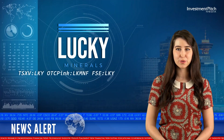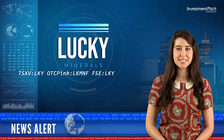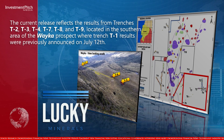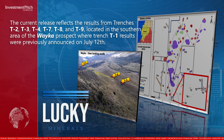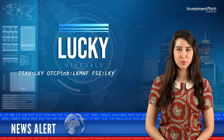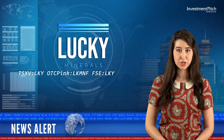The current release reflects the results from trenches T2, T3, T4, T7, T8, and T9, located in the southern area of the Waco Prospect, where Trench T1 results were previously announced on July 12. Trench T2 confirmed the lateral extent of the breccia sampled along 27 meters and averaged 1.91 grams per tonne gold.